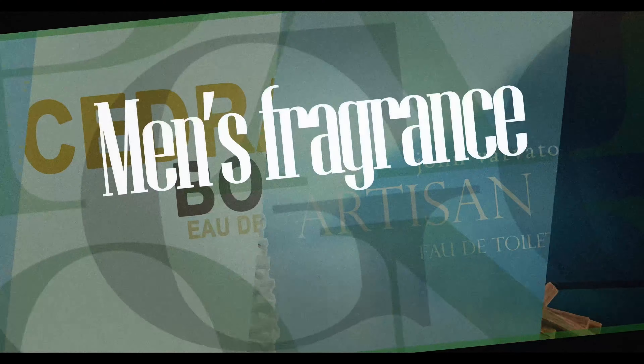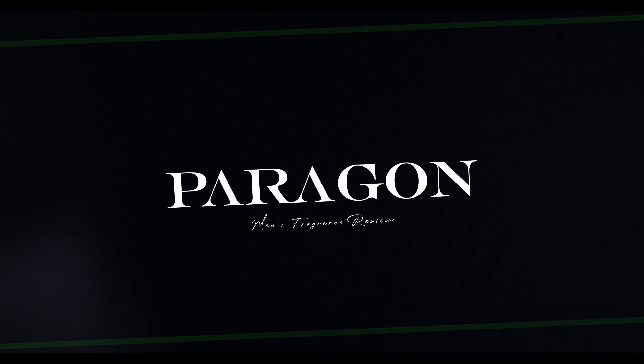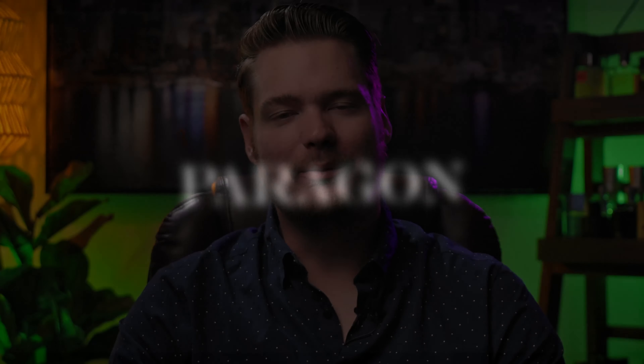A hot tamale in a bottle? Gentlemen, what's happening? My name is Nate. Welcome to Paragon Fragrances.